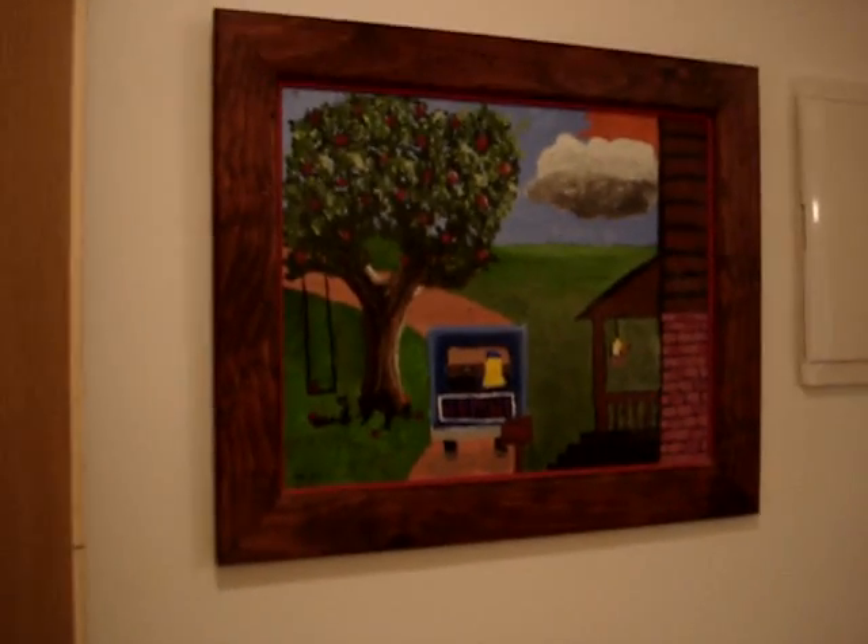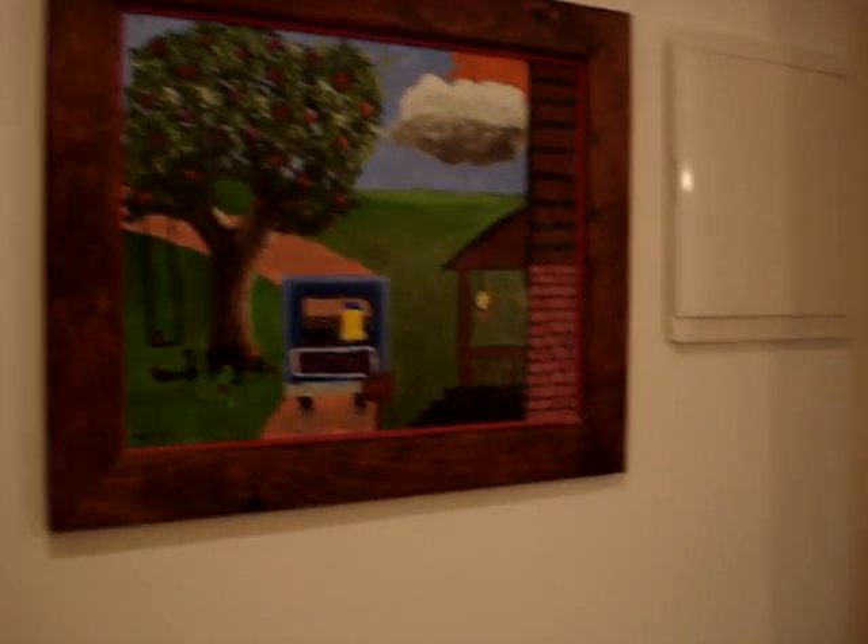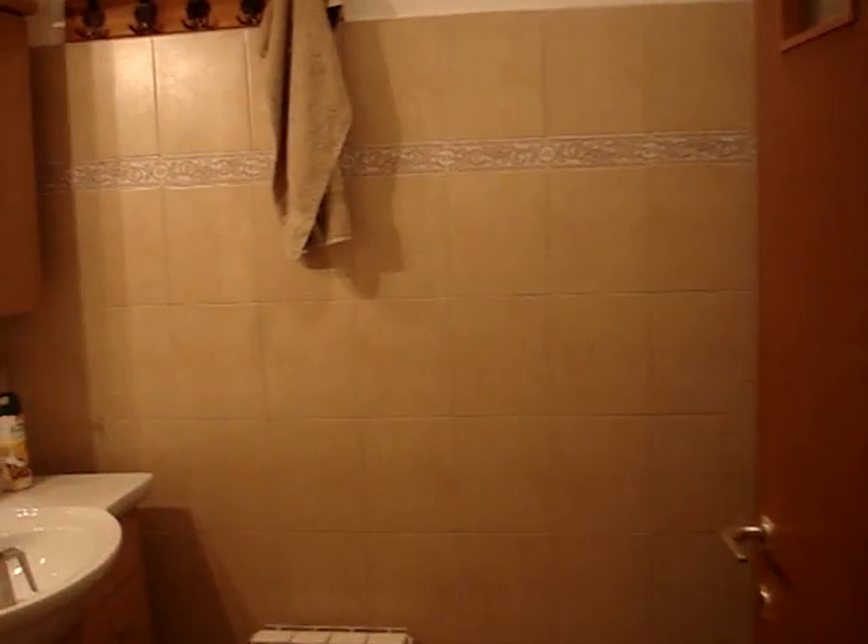Over here on the right is the door to our bedroom. And on the left is a wonderful painting by Lee Honeywell Sebright. Straight ahead you see our closet, and from there we're going to walk into our little bathroom.